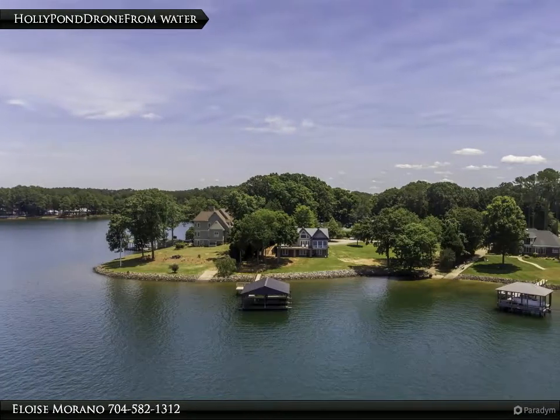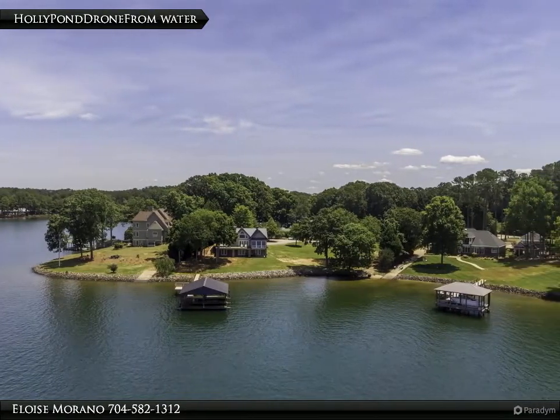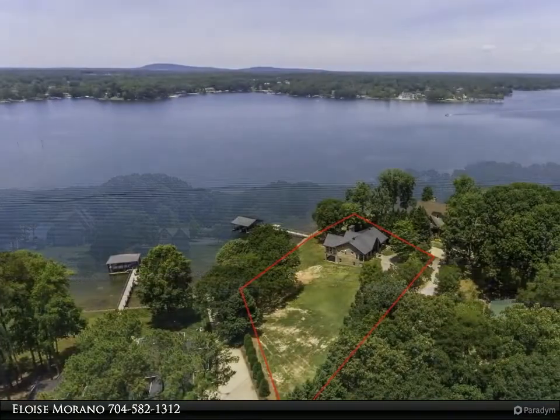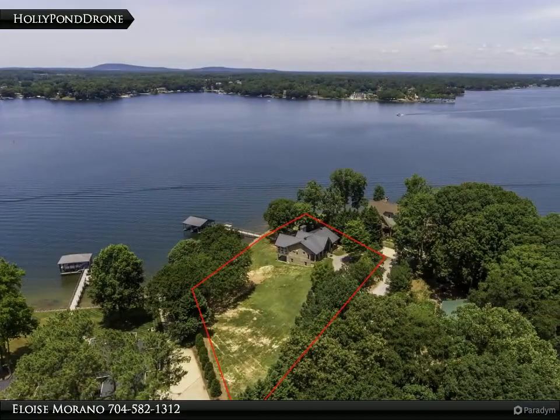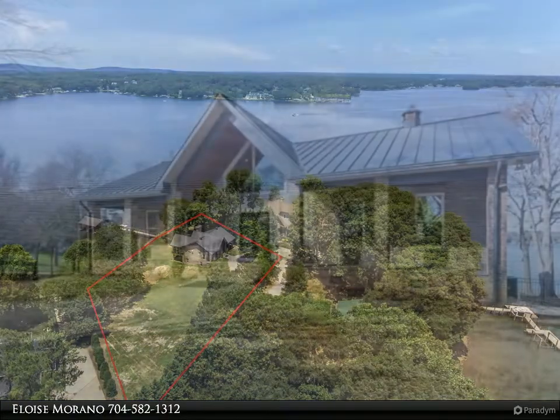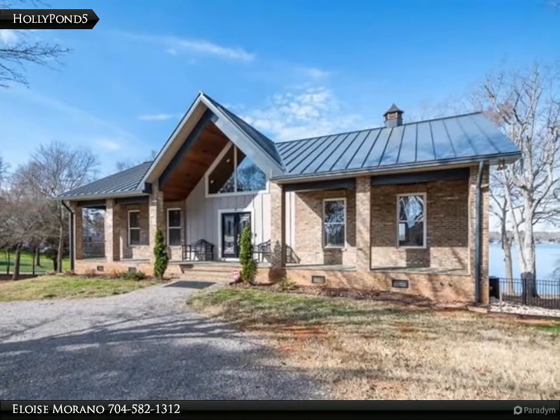This Realty One Group Select property video is presented by Eloise Morano. Enjoy incredible sunsets from this custom waterfront home with western views. Located just past the point, the lot is nearly one acre with 222 feet of shoreline.